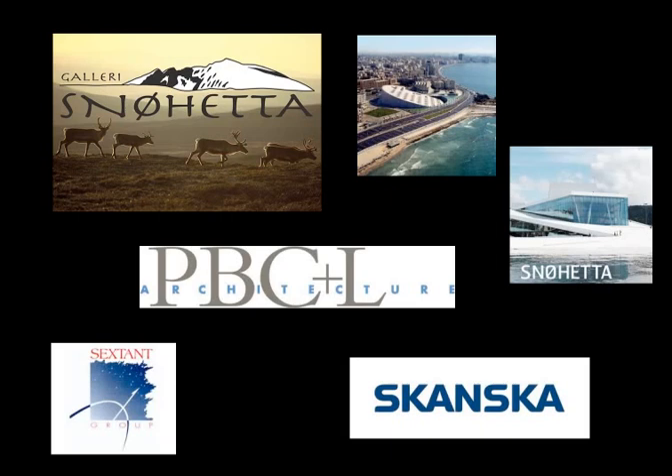Fast forward 17 years: a new library had been funded and, through a competitive international competition, selected lead designer Snohetta. Snohetta was critical to our success with their vision and willingness to partner with us without preconceptions of what the library would be. You may know Snohetta as designers of the Library of Alexandria and the award-winning Oslo Opera House. The local architect was PBC&L, and both firms say that collaboration was the best of their careers. Skanska was the construction firm, and we worked with the Sexton Group as our AV consultants.